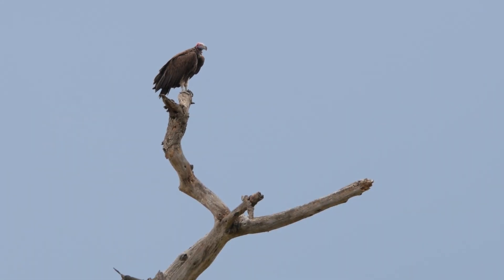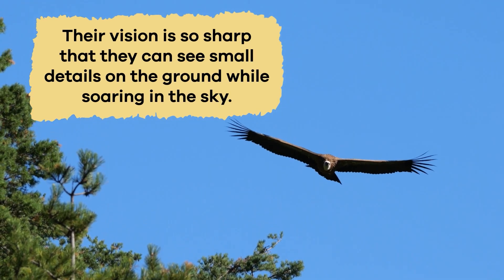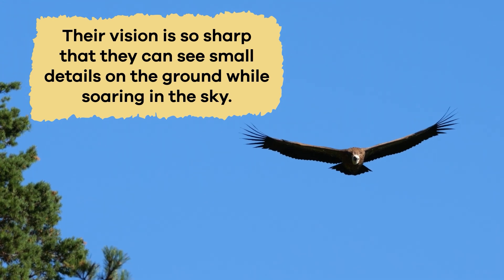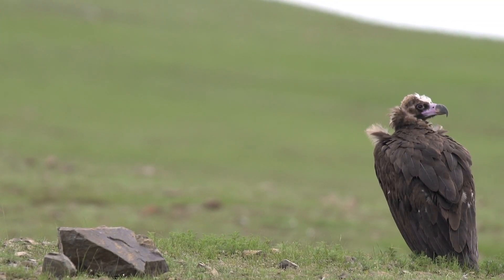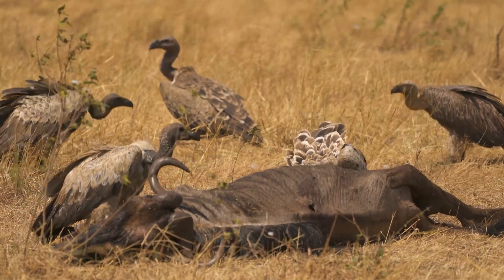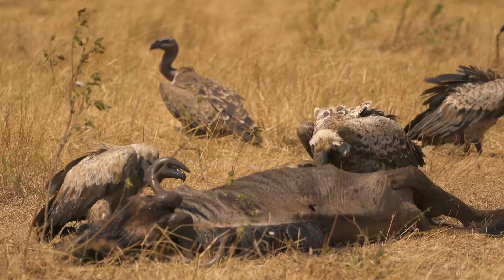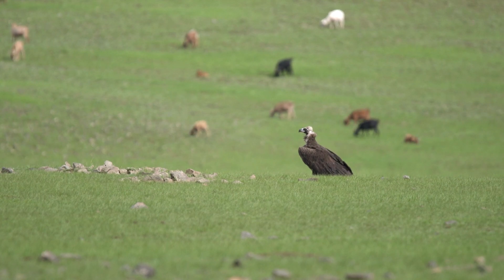Vultures have fantastic eyesight, which helps them spot carrion from high above. Their vision is so sharp that they can see small details on the ground while soaring in the sky — what a superpower! Their eyes are like a pair of binoculars. Such keen eyesight allows them to find food quickly and efficiently, and it is this superpower that allows them to thrive in their scavenger lifestyle.